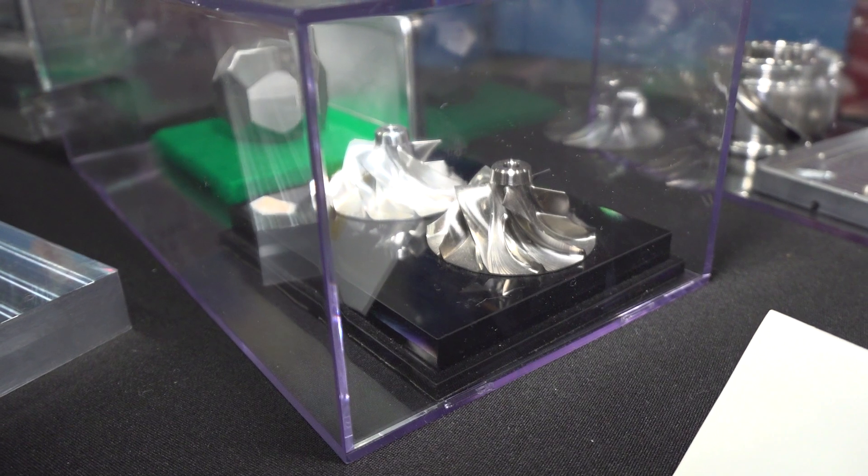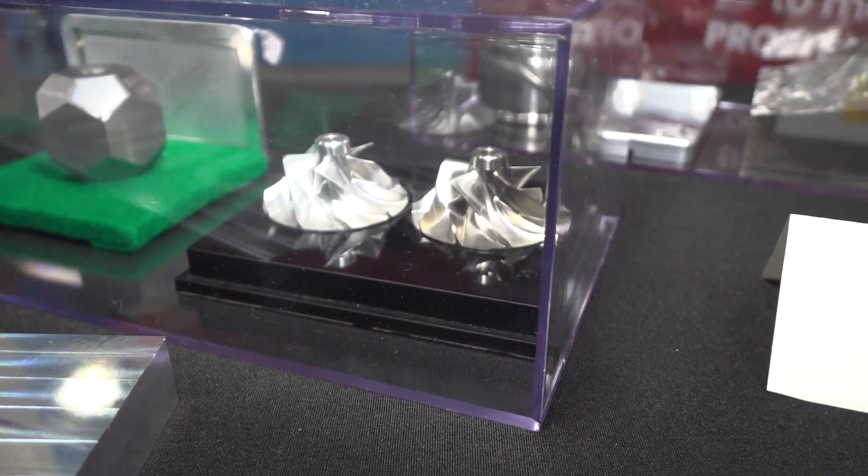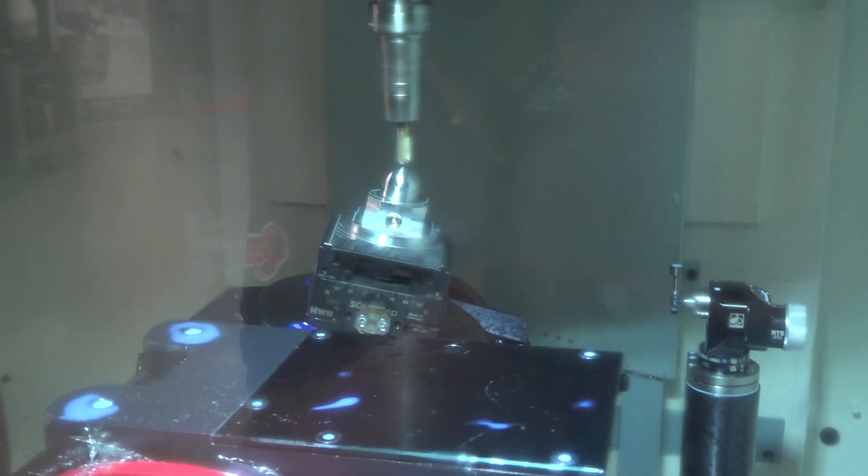One of the other misconceptions is that the RoboDrill wasn't a full 5-axis machine. I want to make sure that everybody understands that the RoboDrill is full 5-axis. That means simultaneous contouring is capable in this machine. It's not a 3+2, it's not a 4+1 — it's a fully 5-axis capable machine, and it's clear that technology has advanced so far now.